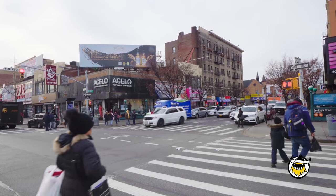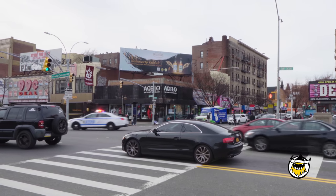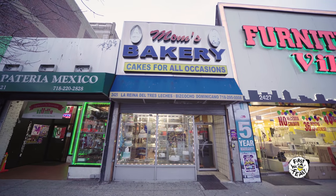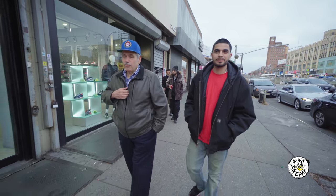Now we're on Grand Concourse around the corner from the restaurant. Ever since I can remember, this is what it is. I was here before he was born. We used to go to the bakery down the block, and my father and my uncles, they used to go to the bakery there. I used to come around here when I was a kid.